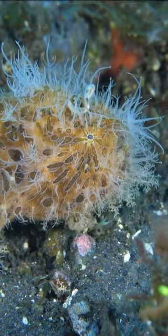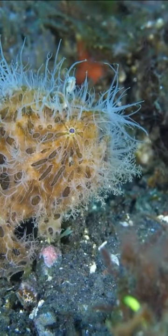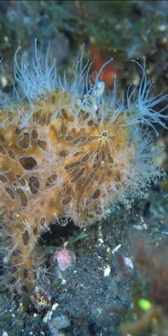Facts about the hairy frogfish. Did you know the hairy frogfish, also known as the striated frogfish or Antenarius striatus, is a fascinating and unique marine species? Here are some interesting facts about the hairy frogfish.